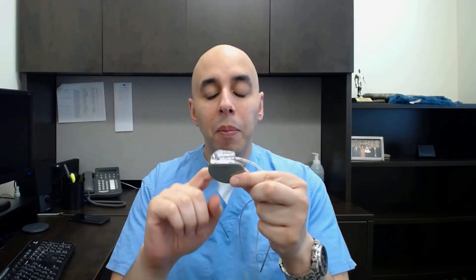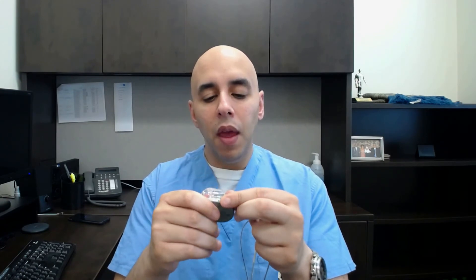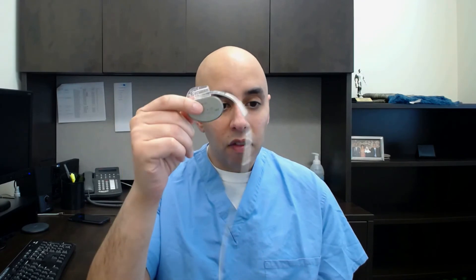I have with me a model of a pacemaker — this is the actual size. It's pretty thin, as you can see here. This has the battery and the circuitry, and then it connects to the wire called the lead. That lead is the part that enters the vein and then enters the heart, so this part sits in the chest and this part sits into the heart.